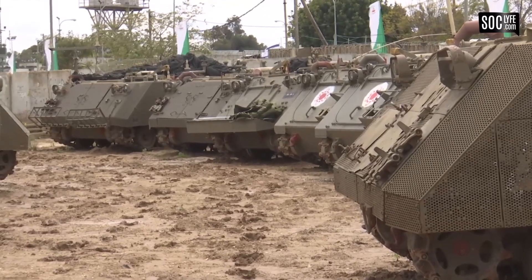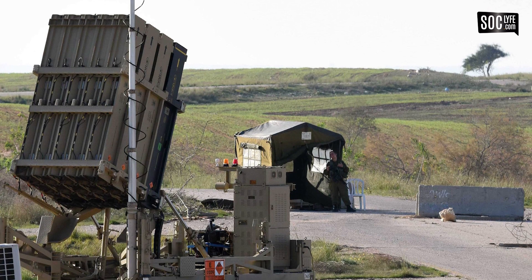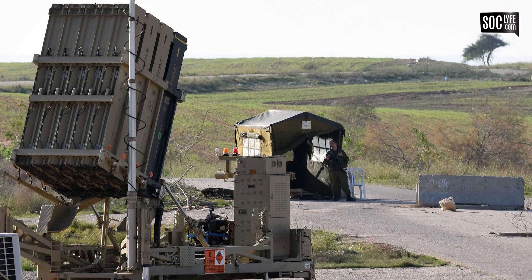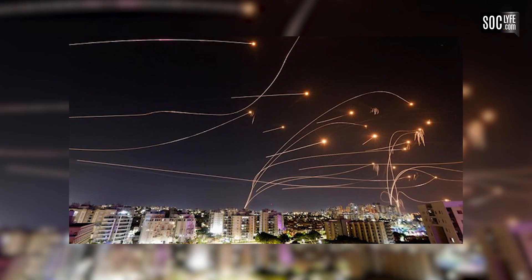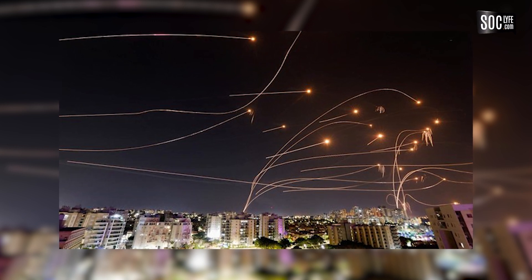Menurut Pasukan Pertahanan Israel, Iron Dome dapat memberikan perlindungan untuk skala kota terhadap roket dengan jangkauan antara 4 hingga 70 km. Setiap unitnya mampu melindungi hingga 155 km persegi dan ditempatkan secara strategis di sekitar kota dan daerah berpenduduk.